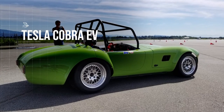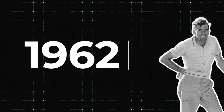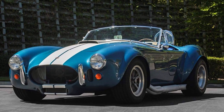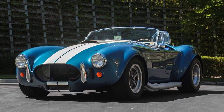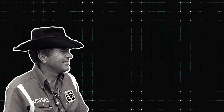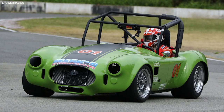Tesla Cobra EV. In 1962, a 39-year-old Carroll Shelby stuffed a Ford V8 into an AC Ace to create one of the most sought-after performance cars ever made, the AC Cobra. Some 50 years later, a group of engineers from British Columbia, Canada has brought Shelby's idea — small two-seat sports car, very big power — into a new age.